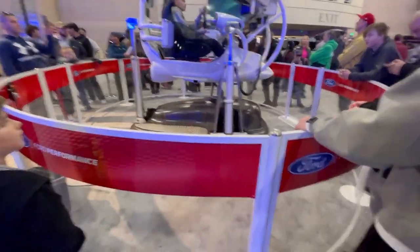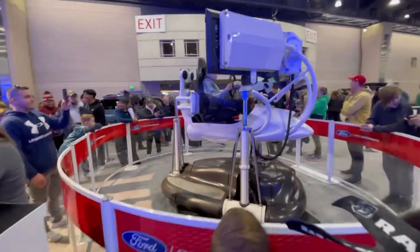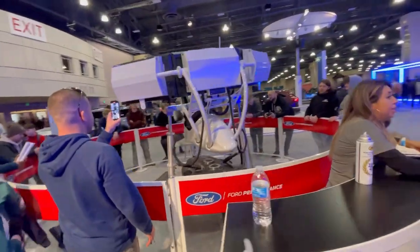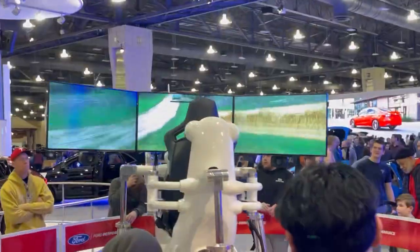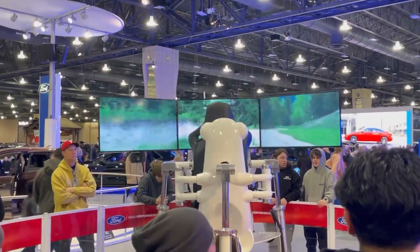We're at the Ford section — they've got the simulator. This one is on the off-road track, let me see if I can get to it. Maybe we'll see if we can get a video. There you go — he's off the road enjoying himself too much.